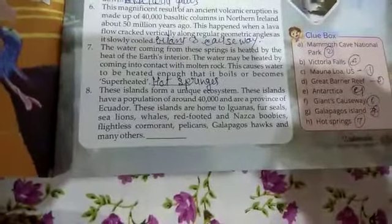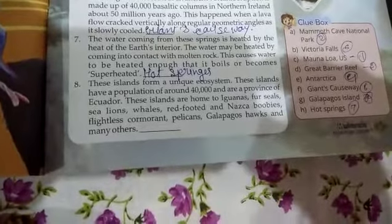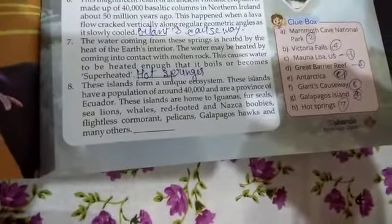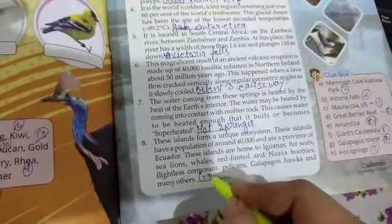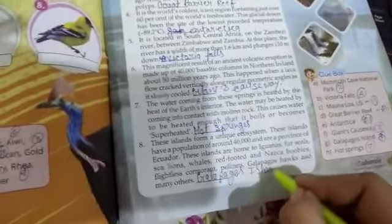The eighth and last question is: this island forms a unique ecosystem. This island has a population of around 40,000 and is a province of Ecuador. This island is home to iguanas, sea lions, whales, blue-footed boobies, flightless cormorants, pelicans, and many others. The eighth question answer is the Galapagos Islands.